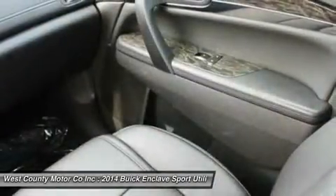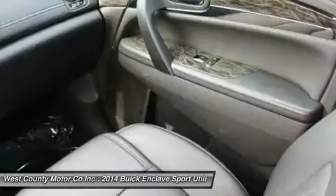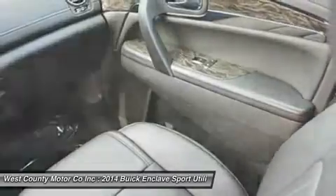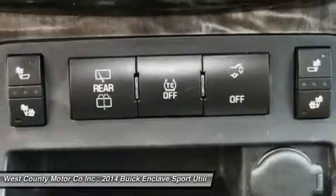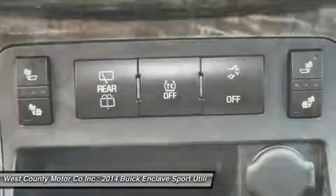Imagine yourself behind the wheel of this confidence-inspiring Enclave, in comfortable and heated leather seats, listening to whatever music suits your mood courtesy of a sound system with iPod interface and satellite radio. You can't help but smile as you coast down the road onto your next destination.